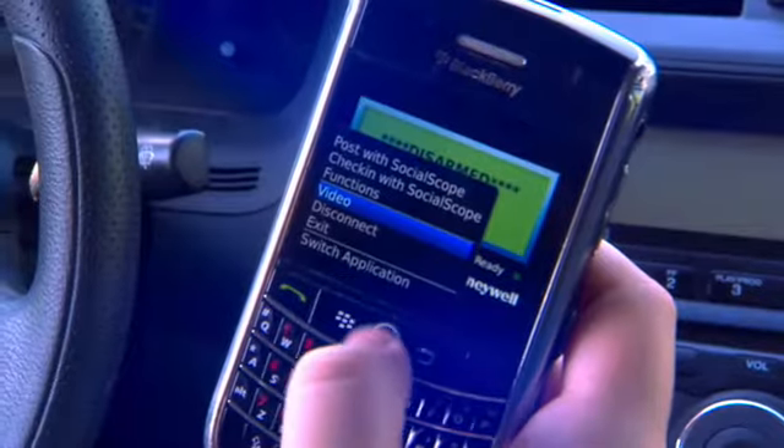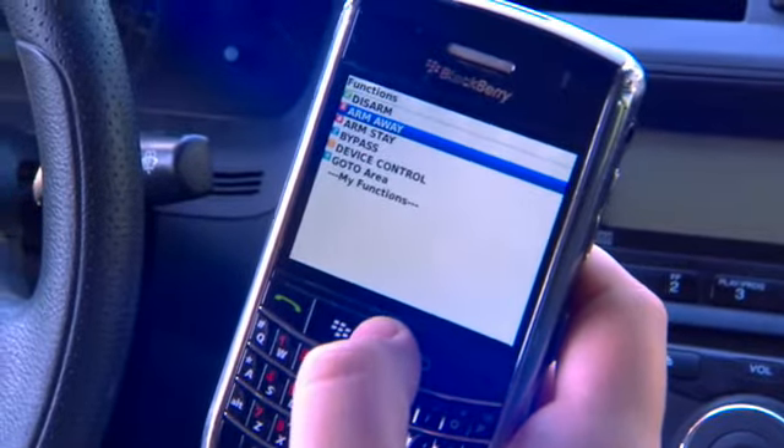I'm really enjoying the Total Connect feature through my BlackBerry where I can see what's going on with my alarm system. I can arm it, I can disarm it, I can do whatever I need to do.